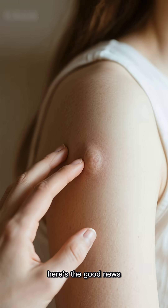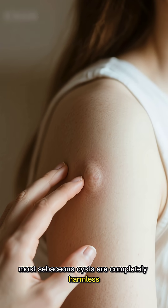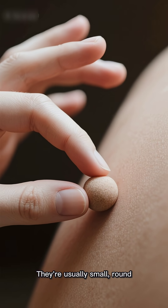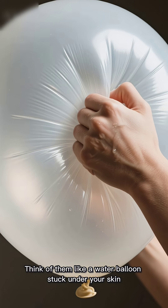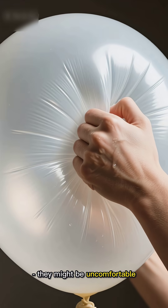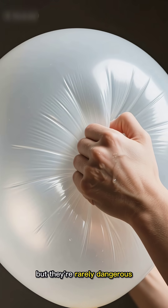While they might look scary, here's the good news: most sebaceous cysts are completely harmless. They're usually small, round, and move freely when you touch them. Think of them like a water balloon stuck under your skin — they might be uncomfortable, but they're rarely dangerous.